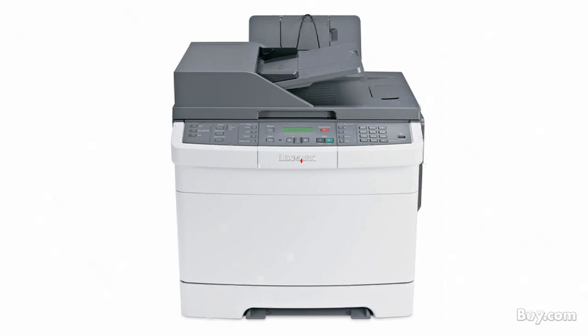Great value for small and mid-sized work groups, number 8 offers quality printing, copying, faxing and duplex scanning. Lower your costs with the extra high-yield cartridges included in the Lexmark X544DN multi-function printer.